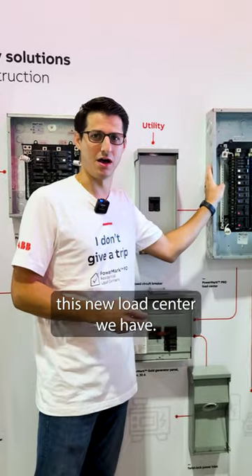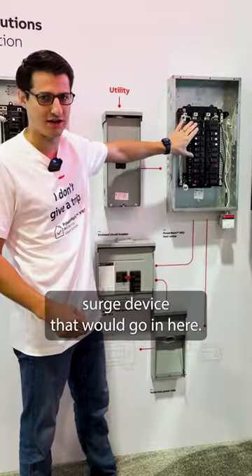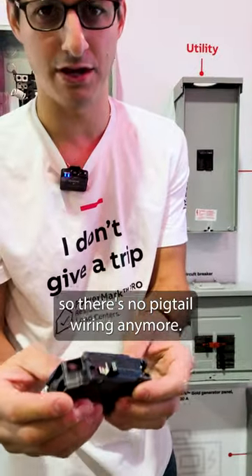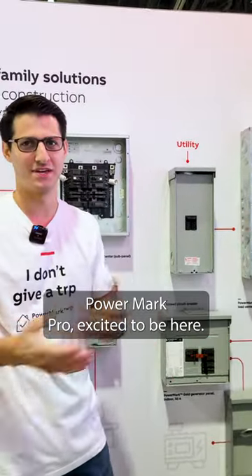Really want to showcase this new load center we have — it's called Power Mark Pro. It's plug-on neutral. You have arc fault, dual function, ground fault breakers. You have your surge device, and also an internally mounted surge device that would go in here. The breakers have plug-on neutral, so there's no pigtail wiring anymore. Put that in — boom, you're done. So quick, easy. Come see us, Power Mark Pro. Excited to be here.